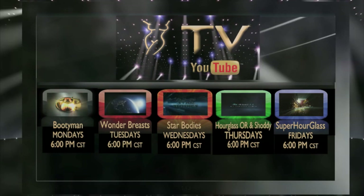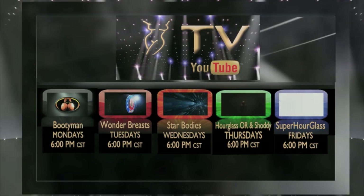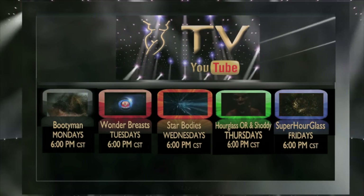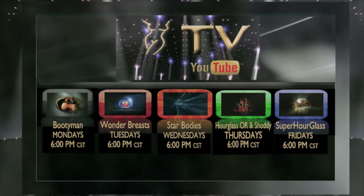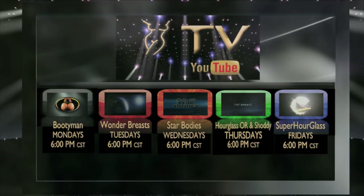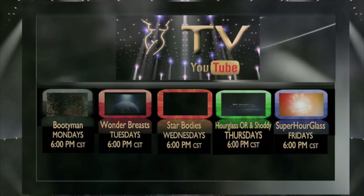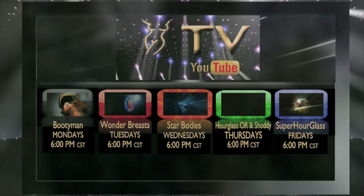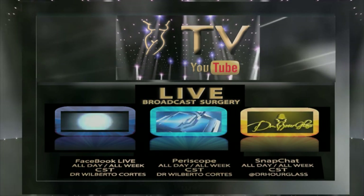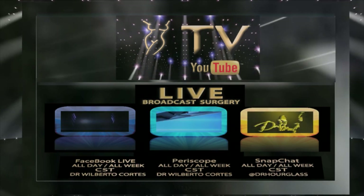On Mondays we have Bootyman for everything related to buttock enhancement procedures. Tuesdays, Wonder Breasts, where we discuss topics related to cosmetic breast surgery. Wednesdays, Star Bodies, if you want to have a star body. Thursdays, Hourglass Operating Room, where you can see live surgeries with before and after pictures. Also Shotty, where we discuss cases requiring cosmetic surgical revision. And Fridays, Super Hourglass for topics related to achieving that hourglass figure. Plus live broadcast surgeries every day of the week on Facebook Live, Periscope, and Snapchat — all on Hourglass TV.